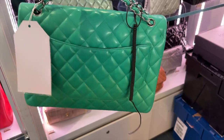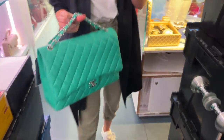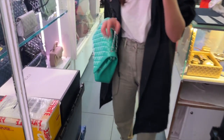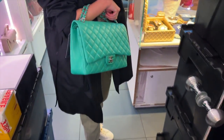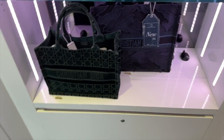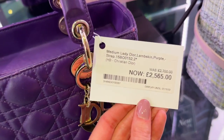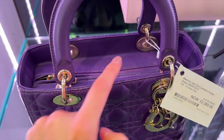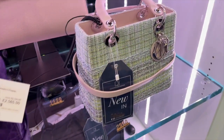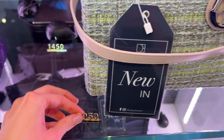Here is the jumbo classic flap in lambskin in the most amazing teal colour. Now I'm not a big fan of the classic flap, but I do quite like the jumbo size. And this colour in the lambskin — honestly, the camera is not doing this colour justice. It works so well and I actually really like it with the silver hardware. It's quite a cool tone of green. Some Dior, a Dior book tote bag. The Lady Dior in a beautiful purple — now reduced down to £2,565. This is one of the older styles with the zipper across the top, so it does have some signs of wear, but overall it's in great condition. We have this tweed one here with silver running through it — perfect for spring/summer, and this one is £2,950.